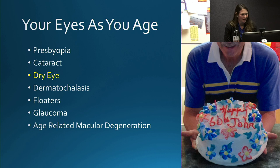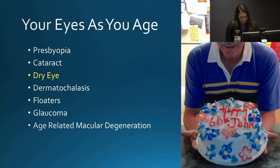Next we'll move on to dry eye, which is extremely common, affecting about 20% of the population. It causes symptoms such as burning, stinging, redness, itching, sensitivity to light (photophobia), and blurry vision. This picture shows someone with a dry, uncomfortable eye who has developed a little inflammation — this might qualify as episcleritis, most frequently caused by dry eye.